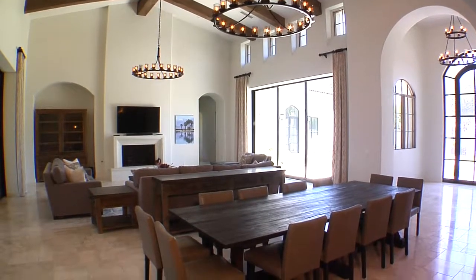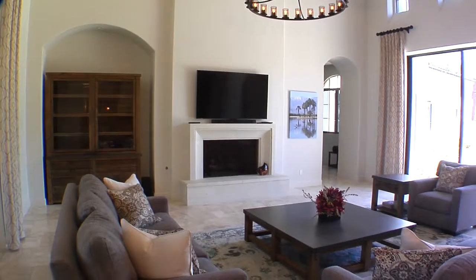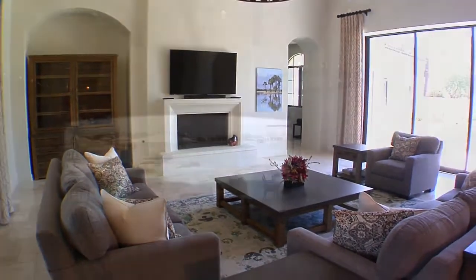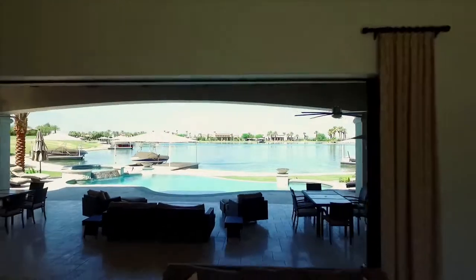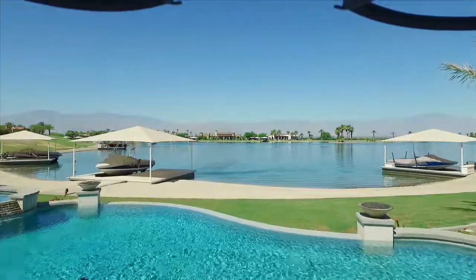The stunning great room features 22 foot ceilings with solid alder wood beams, marble floors inside and out, raised stone fireplace, a separate dining area, two chandeliers and massive pocket sliders that open to magnificent lakeside and mountain views.